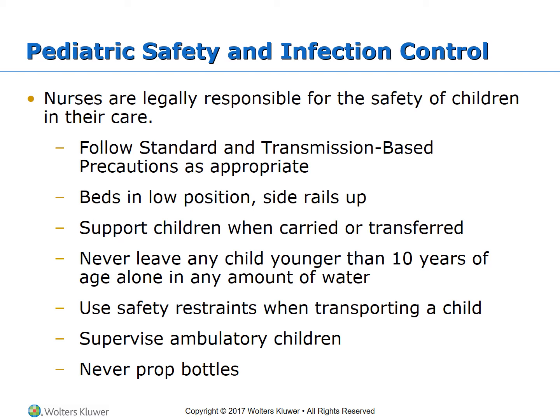For pediatric safety and infection control, follow standard and transmission-based precautions. Keep beds in the low position with side rails up, as nurses are legally responsible for the safety of children in their care. Support children when carried or transferred. Never leave any child younger than 10 years of age alone in any amount of water. Use safety restraints when transporting, supervise ambulatory children, and never prop bottles.